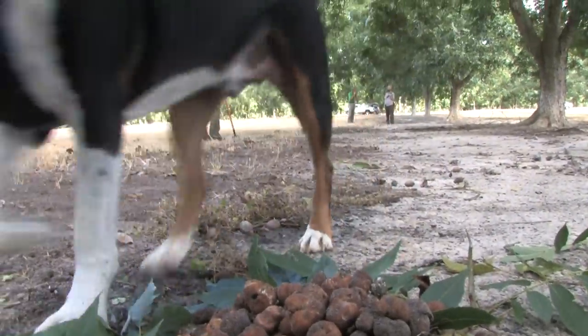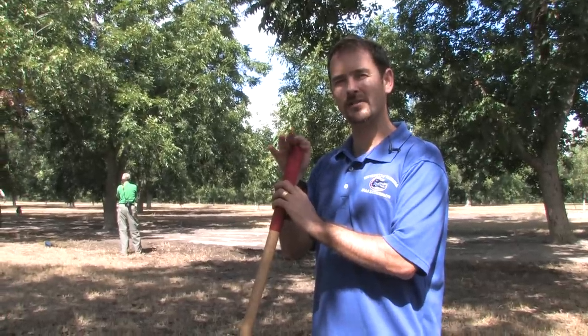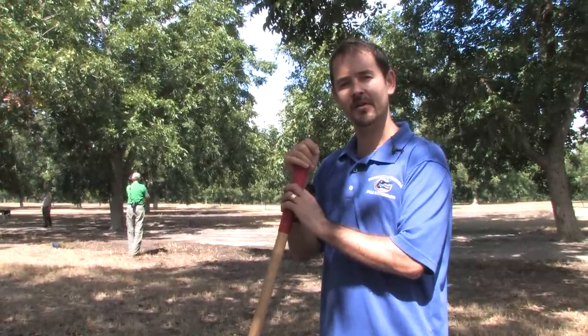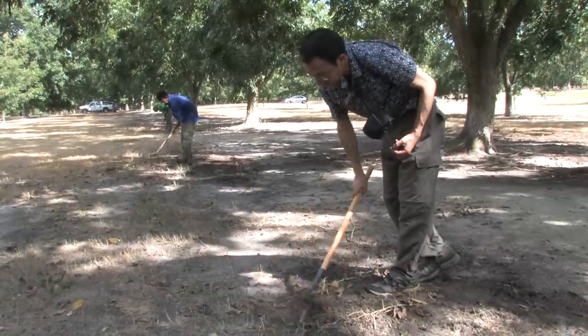Truffles generally fruit either right below the litter layer or in the top one or two inches of soil. There aren't very many that fruit really deep, but there are some that do that as well.